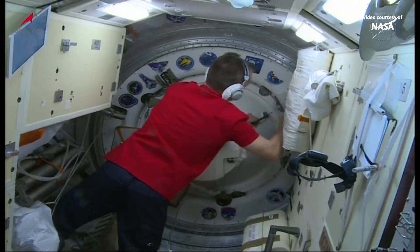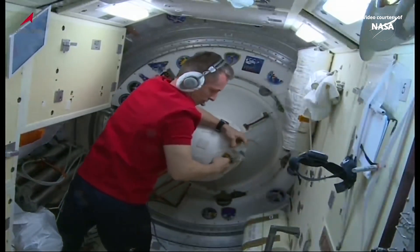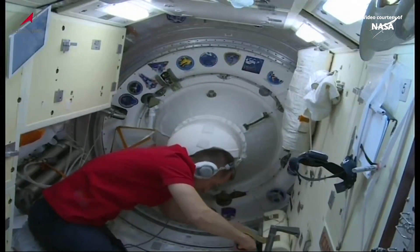Is that complete? Yes, this is complete. We'll be standing by for a word from the other side of the hatch that the Soyuz hatch has been closed, to start the process of conducting leak checks at both sides of that docking interface. The Soyuz.